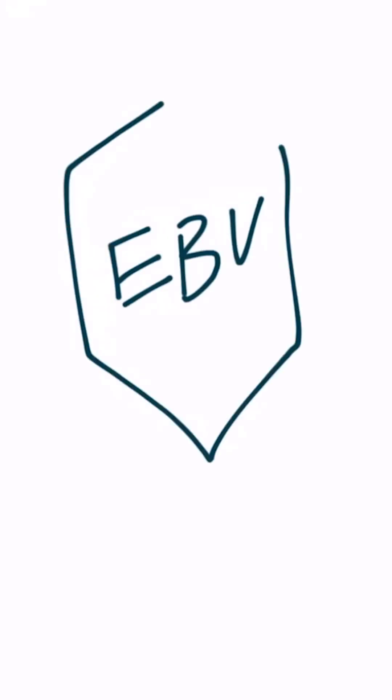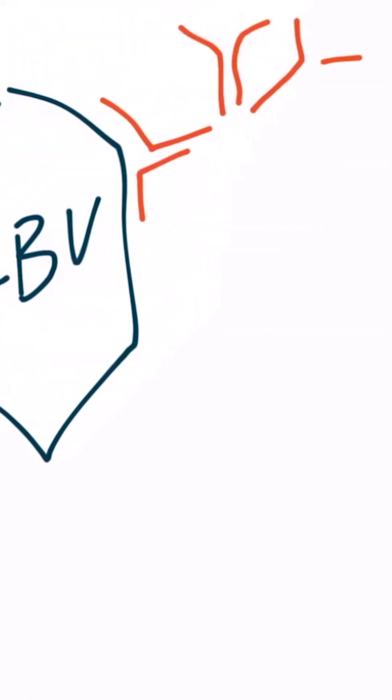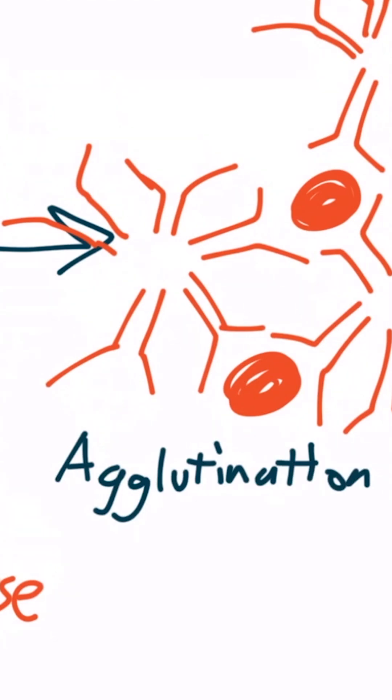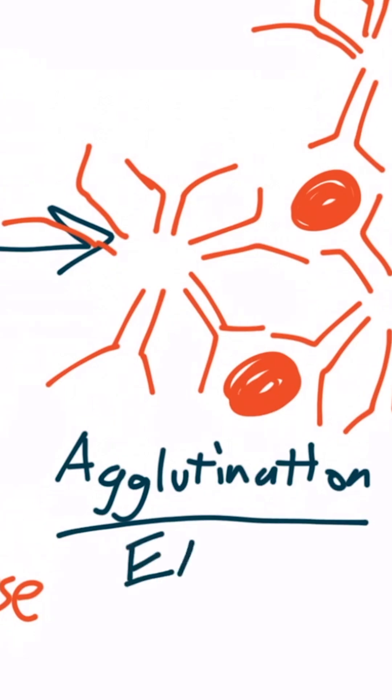Here's the EBV virus, and the body will form an antibody against it — primarily an IgM antibody. These antibodies, for whatever reason, also attack sheep or horse RBCs. So when sheep or horse RBCs are exposed to the patient's IgM antibodies, the antibodies agglutinate. This process is called a monospot test, and when you see this agglutination from the patient's blood, you can confirm an EBV infection.